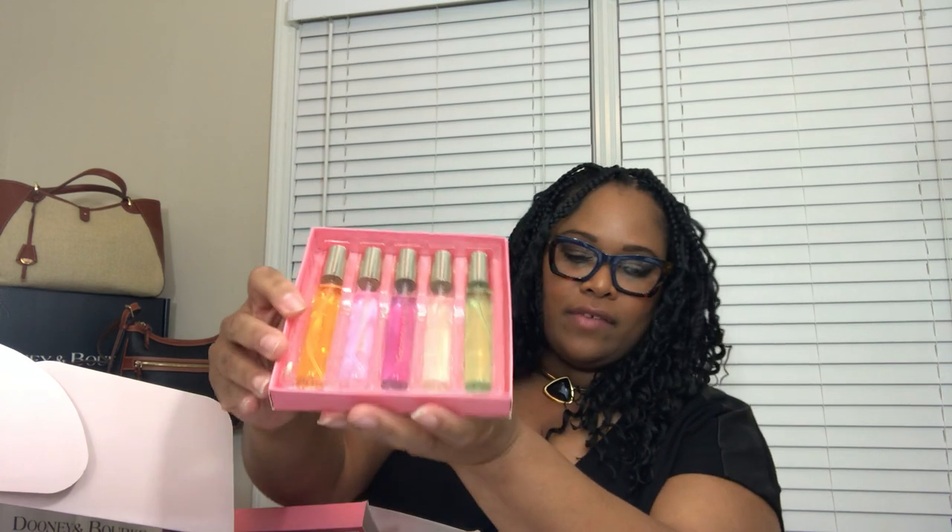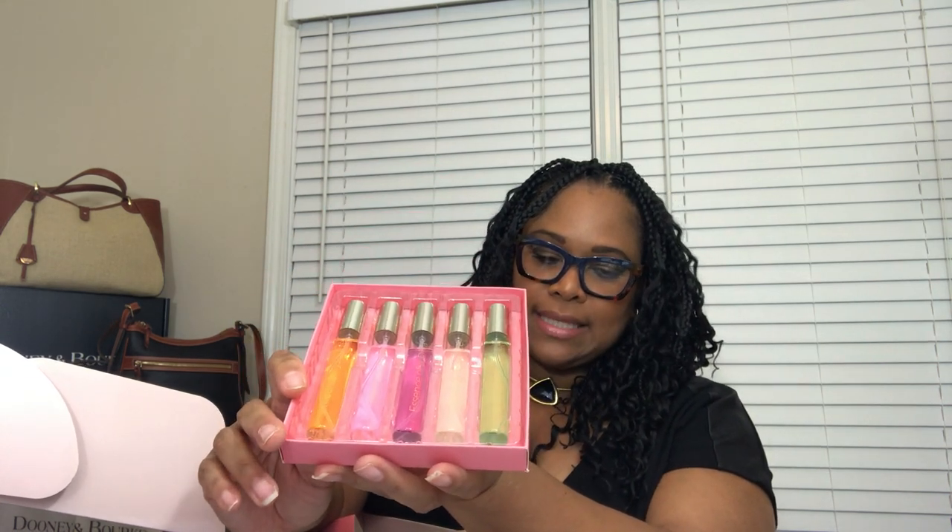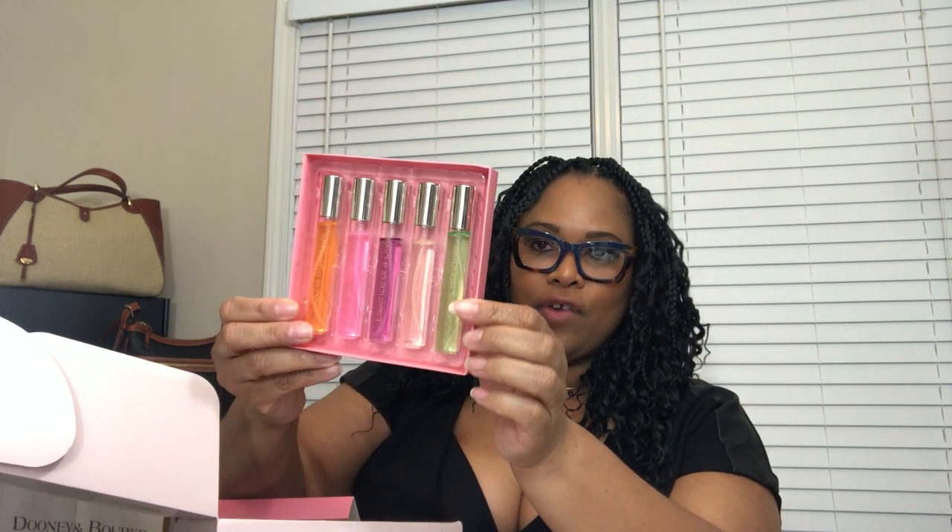The second item is the Goddess Scents perfume spray set. It is a set of four with a retail value of $40. The fragrance options are Mocha Mystique, Majestic Aura, Essence of a Diva, Heavenly Essence, and Queen's Bouquet. I'll smell those offline because I don't want to trigger my allergies.